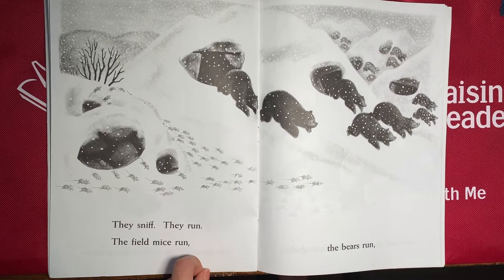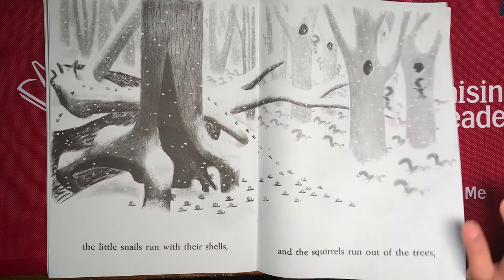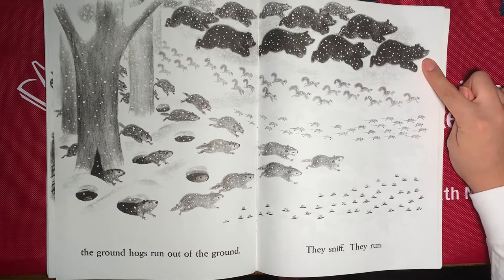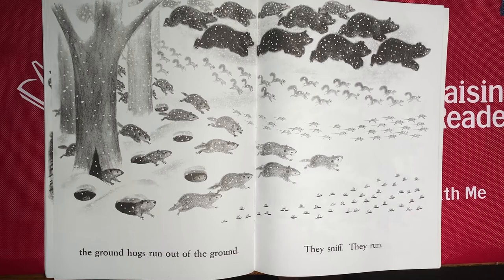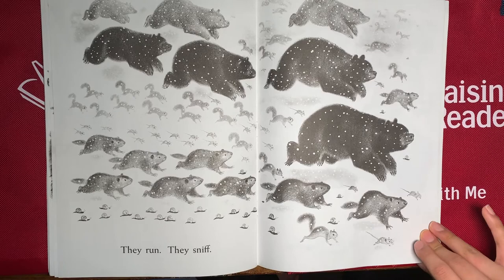And now look on this page — all of the bears are running and so are the mice. And on this page, the squirrels and the snails. Now all animals are running towards one place. Let's count what animals there are: there are bears — one. There are squirrels — two. There are mice — three. There are groundhogs — four. And there are snails — five. So there's five different types of animals. And they look really determined to get to the smell.